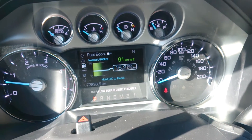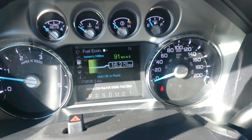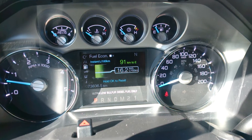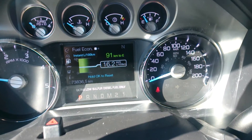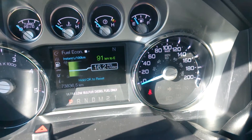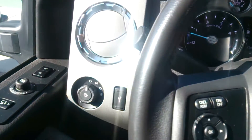Hey, what's up everybody — this is Eduardo Aragon with Okanagan Dodge in Kelowna, and I'm sitting inside a 2012 Ford F350 Super Duty FX4. The current fuel economy showing is 16.2, and the kilometers on this vehicle are 73,836. This is a single owner, clean vehicle.